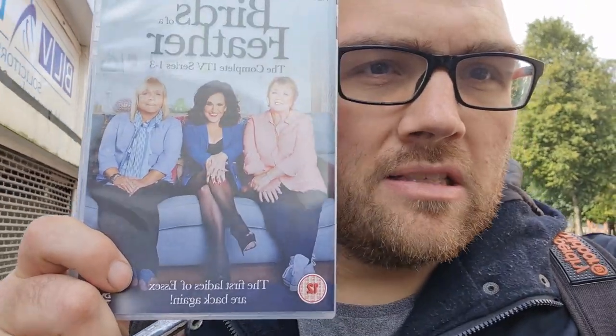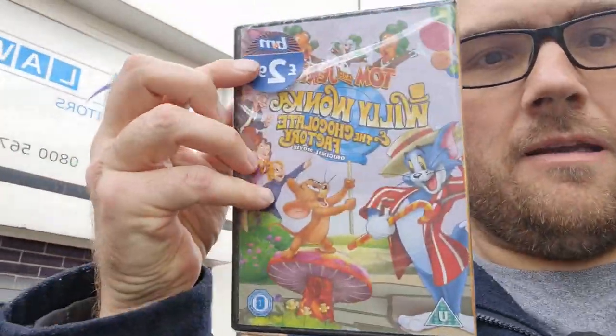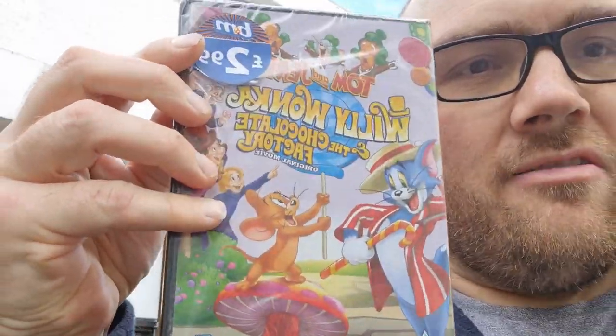Out of Age UK and I had two pickups. I picked up the complete series one to three of Birds of a Feather for 99p, and I also picked up a brand new sealed Willy Wonka Tom and Jerry. Never seen it — it looks really interesting, really funny and silly, so I'm looking forward to checking that out.